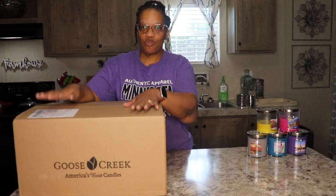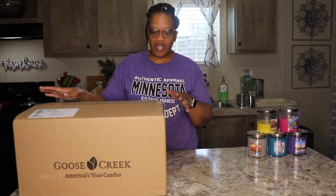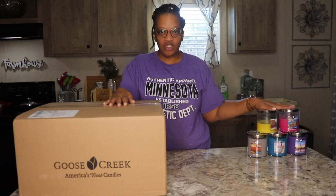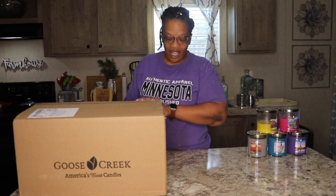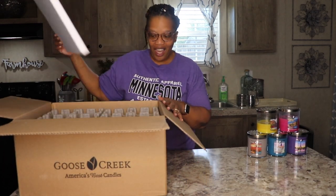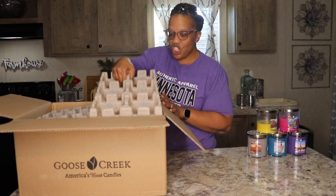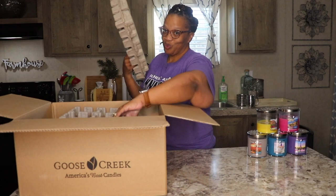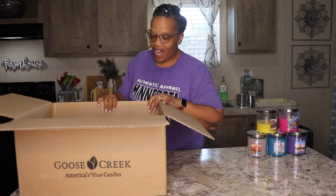I just wanted to share with you the rest of the candles that I received. If you've watched my previous videos, you know that I recently shared a haul from Goose Creek Candles — those five candles in the first box — but I told you that wasn't all the candles I ordered. So the rest of the candles came today, and I'm super excited. I want to share all the candles that I ordered.